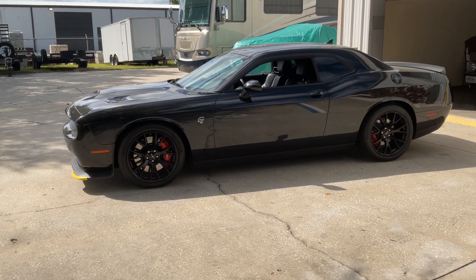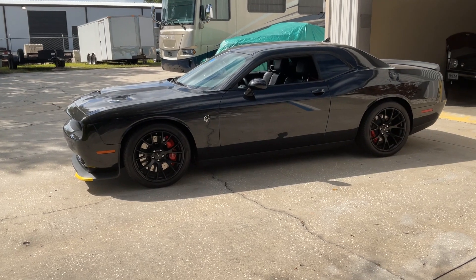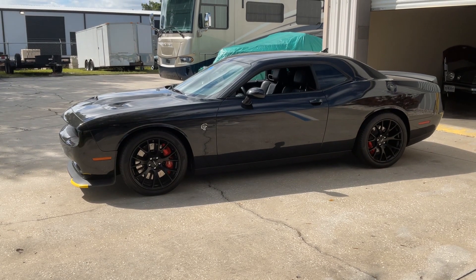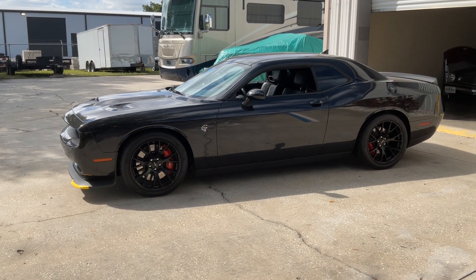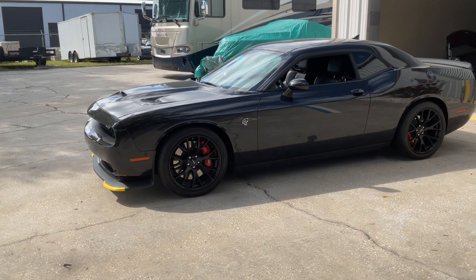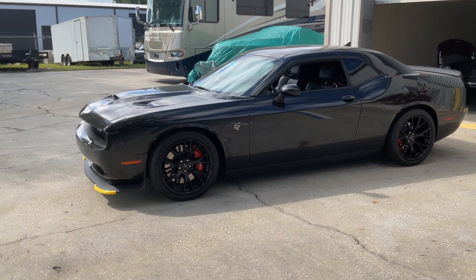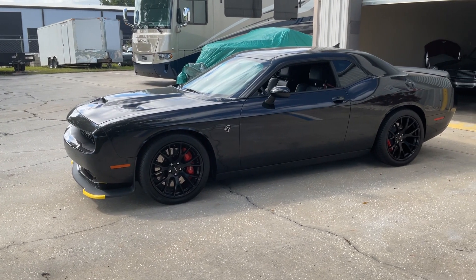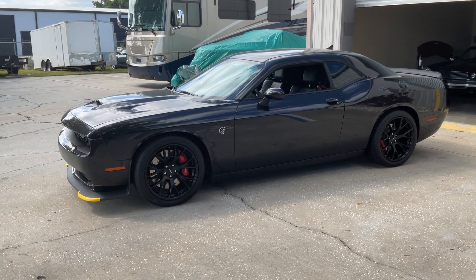I have a first year 2015 Hellcat right here that's for sale, available. This could be in your garage as soon as next week. We do have detailed pictures of this and details about it. It is manual trans, it's fast. I've driven it. It's a really, really nice car.